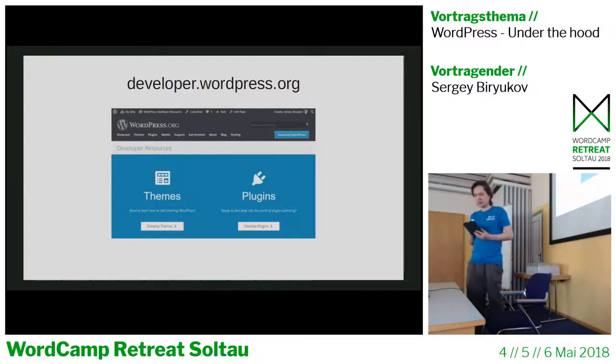The developer reference site has handbooks for plugin and theme developers, documentation on source code, and a list of all functions, classes, filters, and actions in WordPress core. It's not written manually — it's parsed directly from WordPress core, which allows it to stay current with each WordPress release. There's also documentation on more advanced topics like WP-CLI and the REST API.